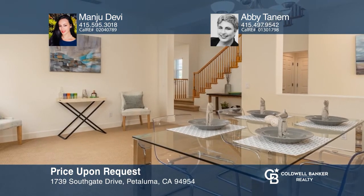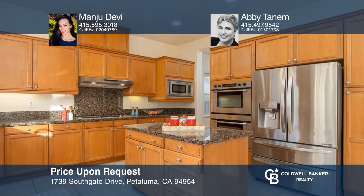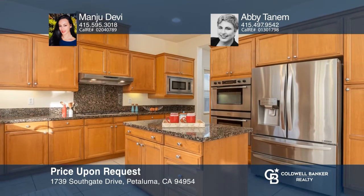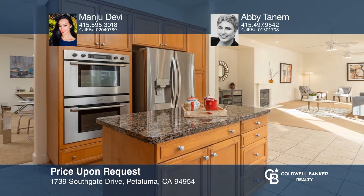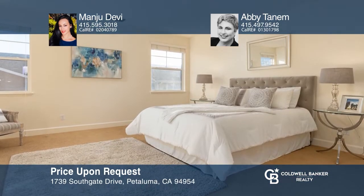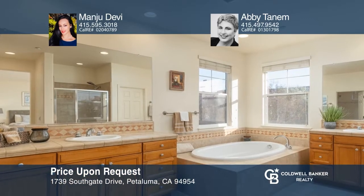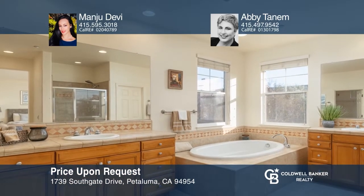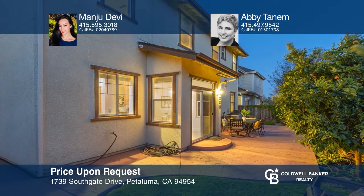This warm and expansive home is situated in the desirable tree-lined neighborhood of Southgate Petaluma and has been lovingly maintained by its original owners. The home has over 2,900 square feet with four bedrooms, three and one-half baths, and a bonus loft area. With volume ceilings throughout, the flowing floor plan has one en-suite bedroom and a powder room on the main level, and three bedrooms and two baths on the second level. Check it out today with Manju Devi and Abby Tanem.